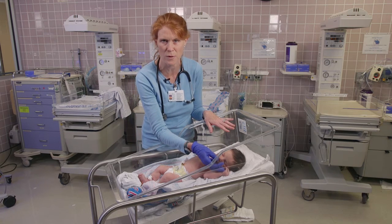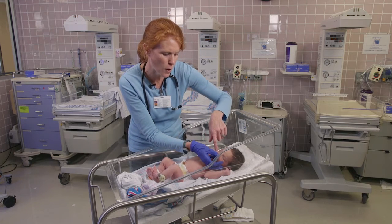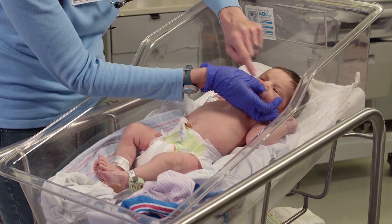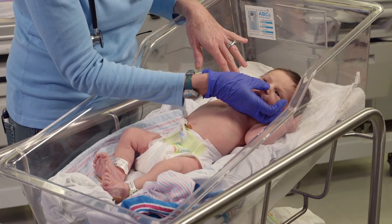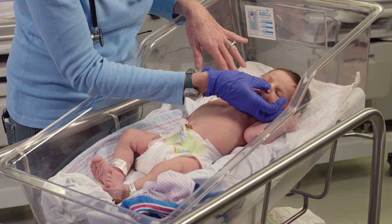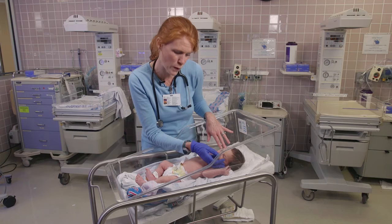It will just go away with time. It is normal for the baby to have white little dots, pimply dots on the nose at this age. This is the baby's glands actually stimulated by mom's hormones. That will also just go away with time.